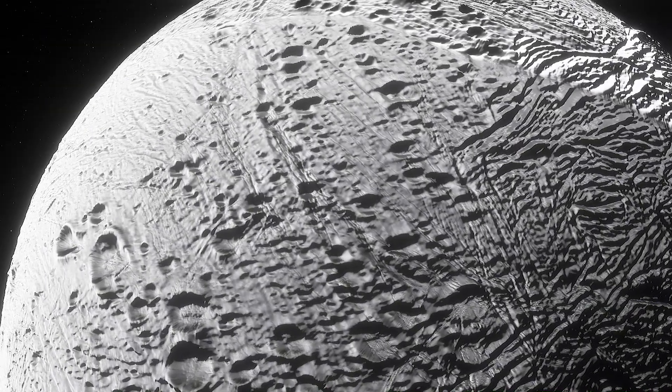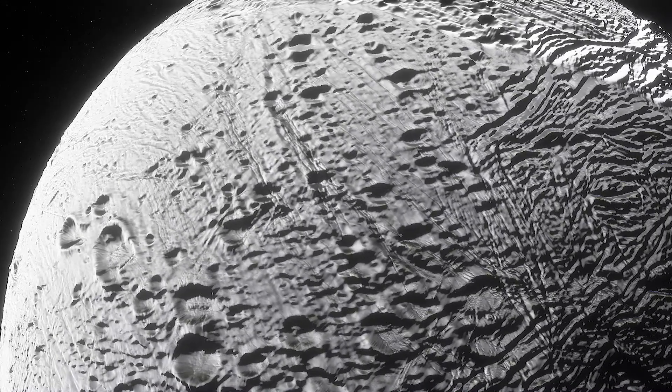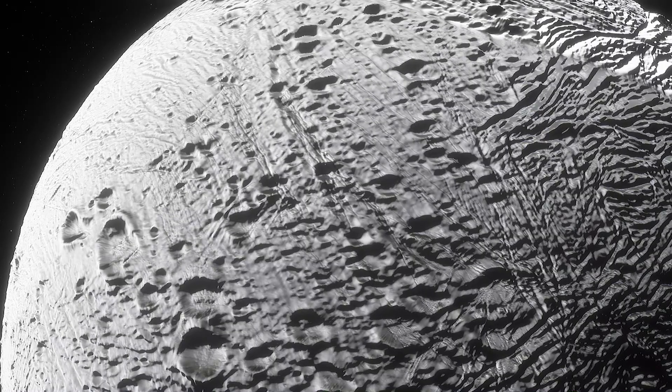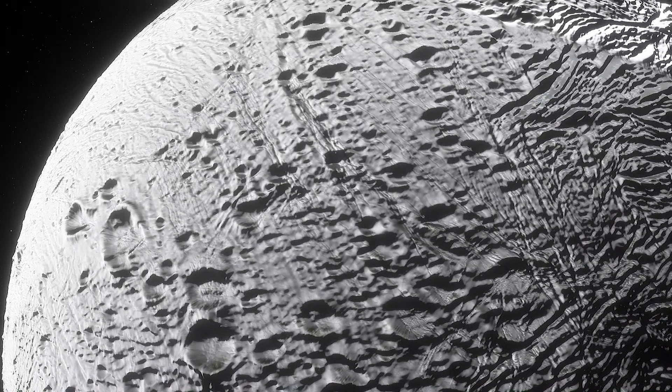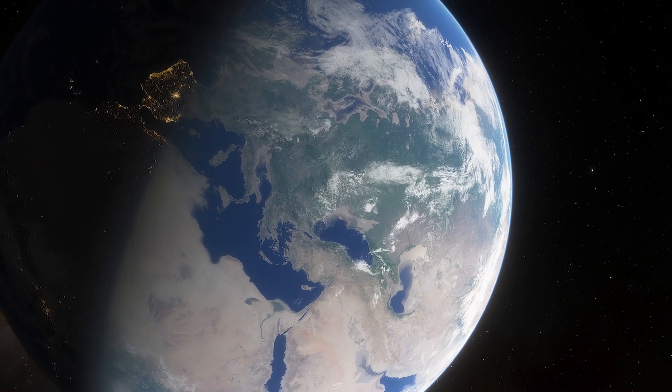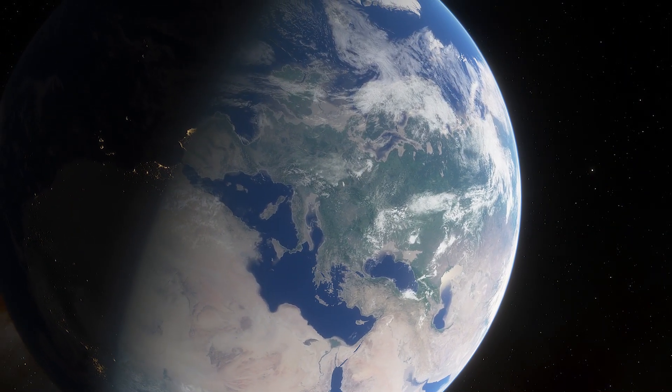These compounds, which carry nitrogen and oxygen, play a key role in producing amino acids, which scientists regard as one of the main ingredients for life. Even on Earth, similar compounds are part of chemical reactions that produce amino acids.